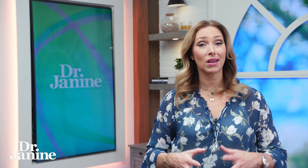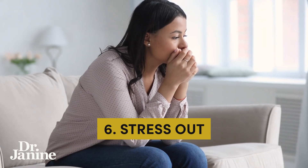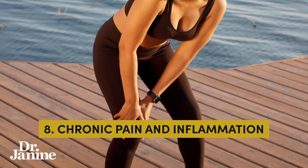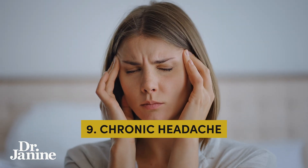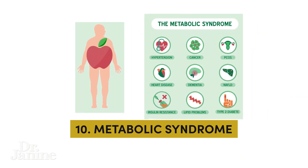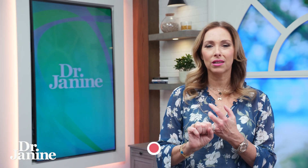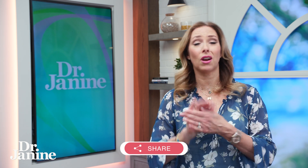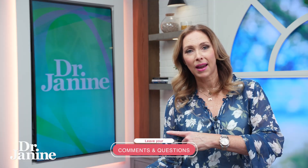Number six is being stressed out and irritable all the time because of that hormonal imbalance with your leptin. Number seven is low energy. Number eight is chronic pain and inflammation in the body. Number nine is chronic headaches. And number ten is metabolic syndrome — when we have chronic inflammation, the liver isn't happy, we see high LDL cholesterol, low HDL cholesterol, and high triglycerides, all related back to that hormonal imbalance and leptin resistance.